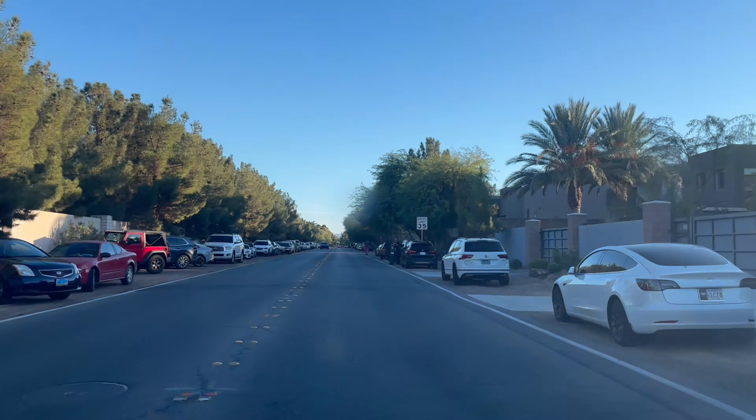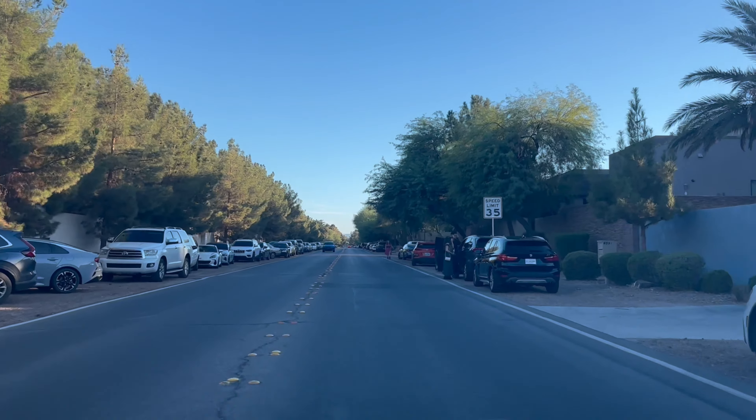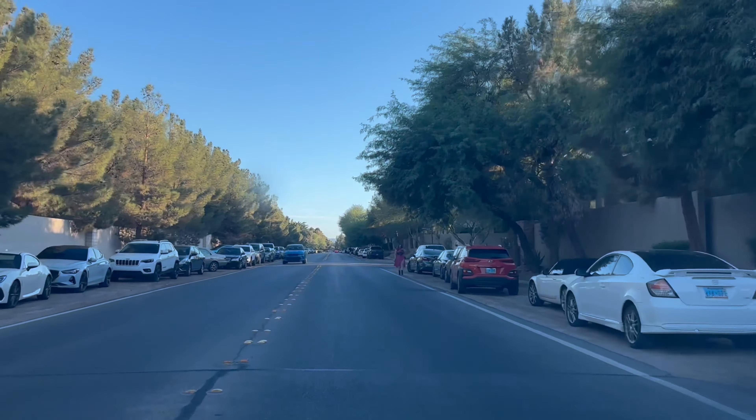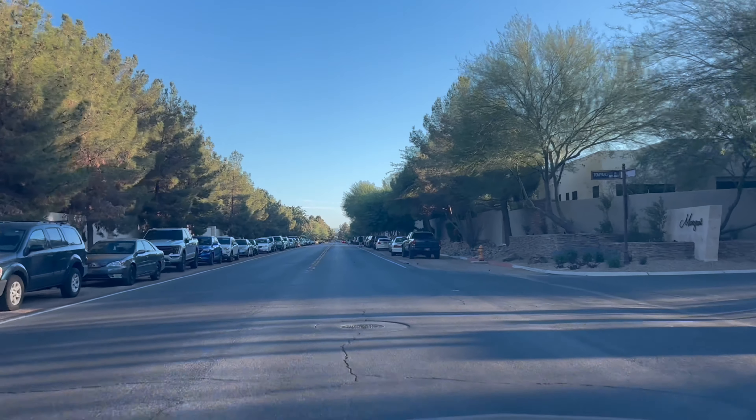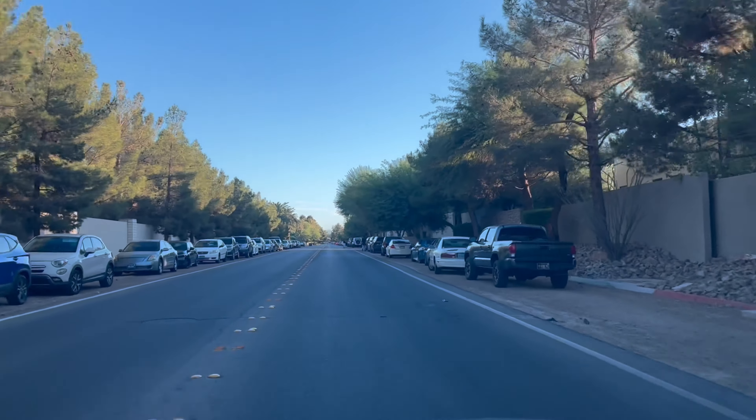What is going on, YouTube — coming back at you with another video. I'm gonna drive you by Suge Knight's mansion that was here in Las Vegas. It's about seven minutes from the strip.